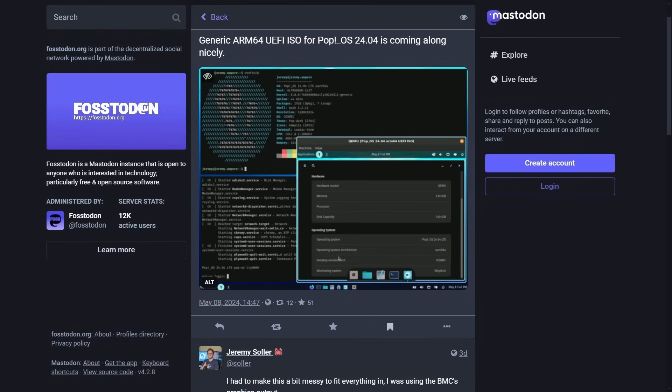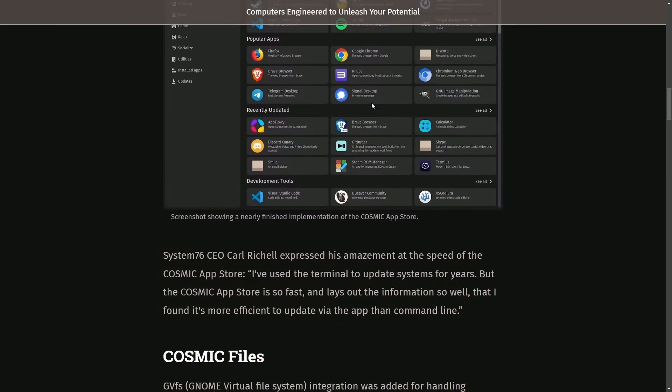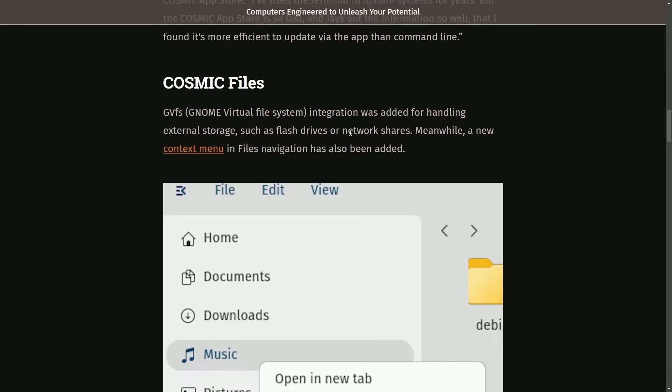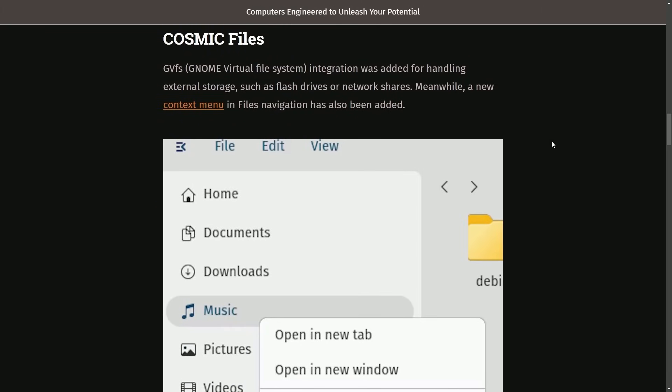Let's talk about the Cosmic App Store. The ultra-fast Cosmic App Store is nearly implemented, and all that's left for the alpha is to polish up some minor UX issues. Their CEO Carl Rochelle has expressed his amazement at the speed as well. I can confirm it's pretty great, and especially when you start comparing it to other stores like the GNOME store, there's a clear difference. You'll definitely want to check it out yourself whenever you get a hold of the alpha.